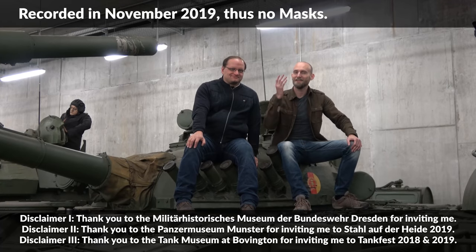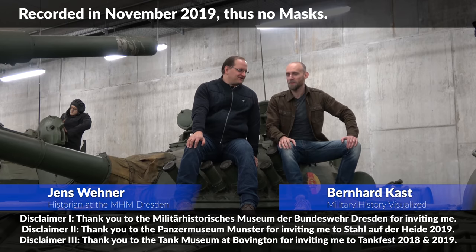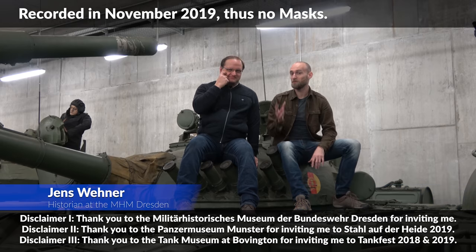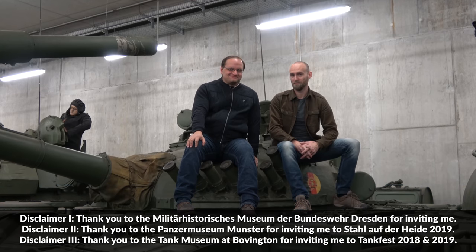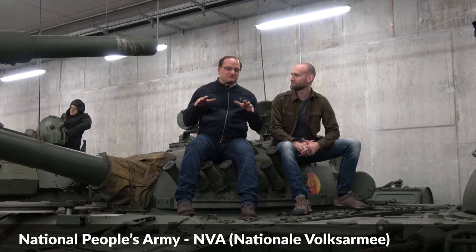Hello everyone. Today we are here at the Militärhistorisches Museum Dresden with Jens Wehner. Hello. And we will talk about why the T-72 was perfect for the Third World War. We are sitting here on a T-72 from the National People's Army — in German, the Nationale Volksarmee.